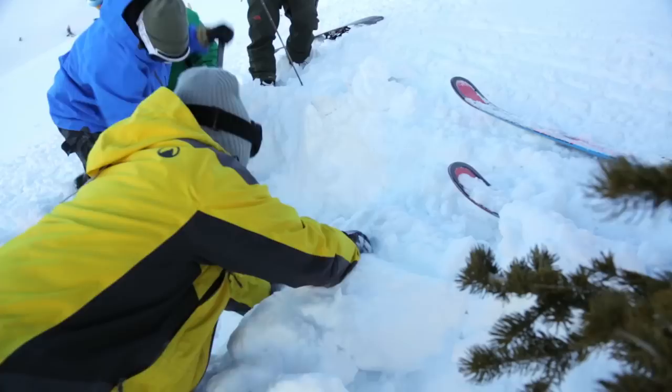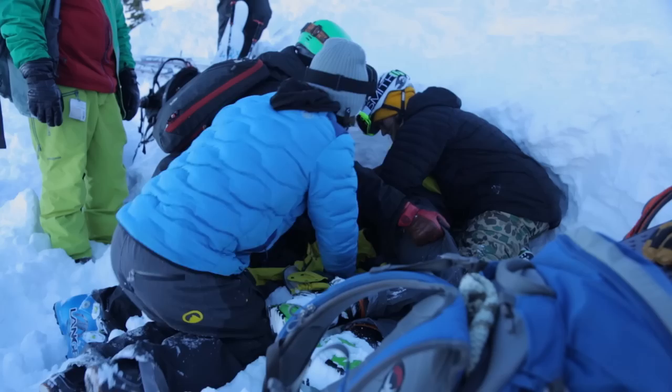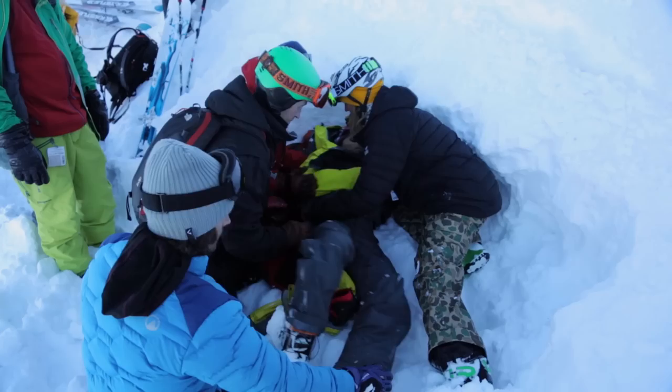You train because when something serious goes down in the mountains, it is the most horrific feeling in the world, and it's something I expect all the people in the mountains with me to always be evolving and re-tuning — and that's what we were doing. We'll see you next time.